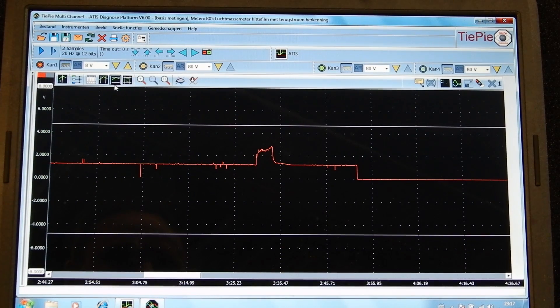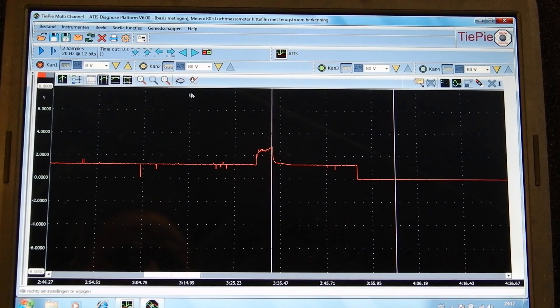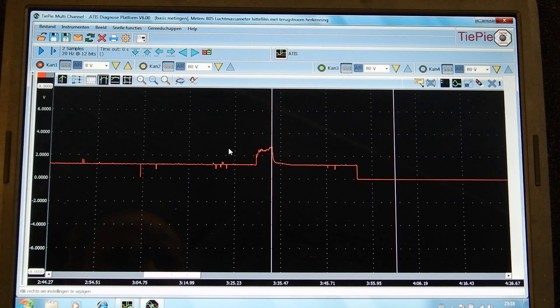This is the recorded waveform of our mass airflow signal. Over here I hit full throttle and it should have come close to the five volt line, but as you can see it did not. The highest voltage was 2.7 volts — that's not nearly enough, that's about half what it should be. So let's take a closer look at this mass airflow sensor.